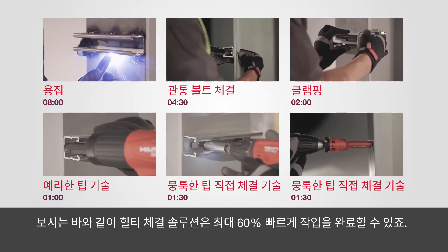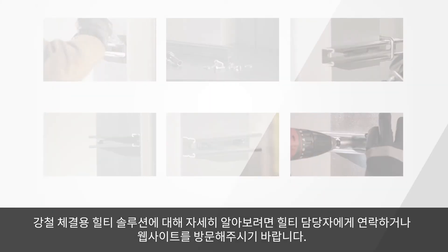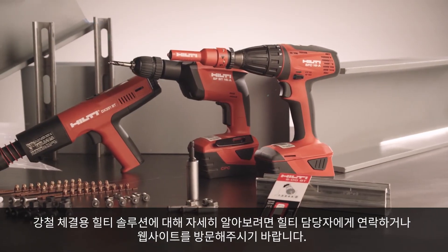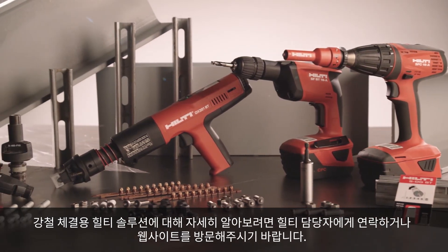As you can see, the Hilti fastening solutions can be completed up to 60% faster. For more information on Hilti's solutions for fastening to steel, contact your Hilti representative or visit Hilti online.